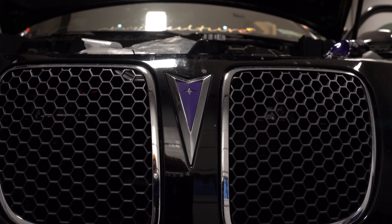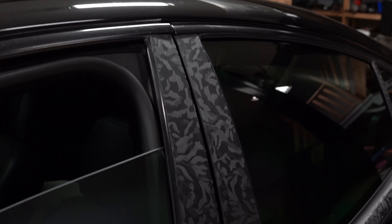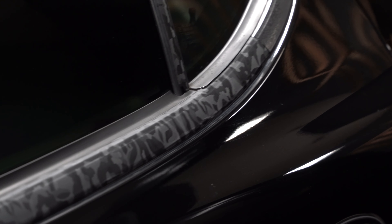Some minor things I put on the car: on the front emblem, I put a purple sticker over the red because it was fading. In the back, I took off the Grand Prix logo and put an LS4 badge from eBay. For any Grand Prix guys, you know the trim pieces by the window crack and break because of how old they are, so I put a 3M camo wrap on them for now. I'm not the biggest fan of it, but it's better than looking at old crusty trim pieces until I get new ones.